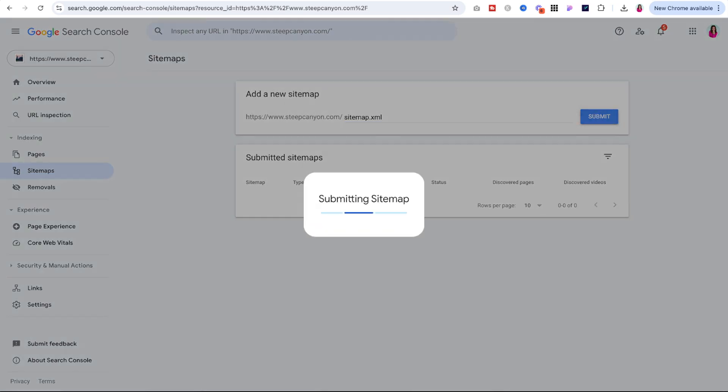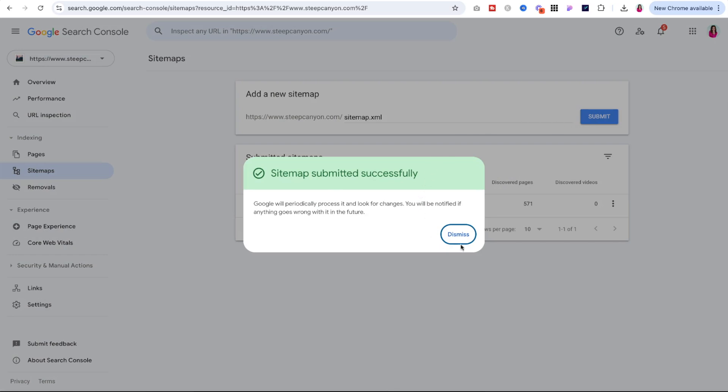If you're just connecting to the console, you'll need to wait for data to accumulate. But once it does, you can take advantage of the performance tracking metrics. This will show you things like number of clicks and impressions, exactly what keyword phrases people are searching for that land them on your site, where you rank in search results, how many people saw you versus how many actually clicked, and what pages they're clicking through to. Something else I love is that Google Search Console sends a monthly report with an overview of these stats by email — it's a great reminder to check in on your analytics.